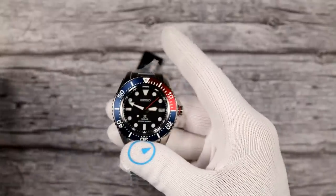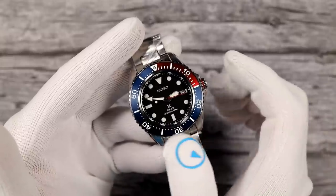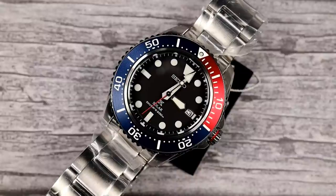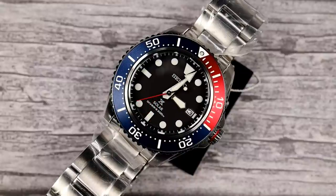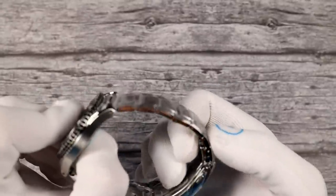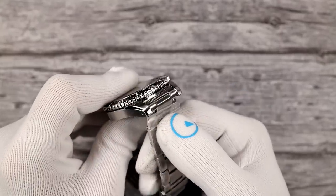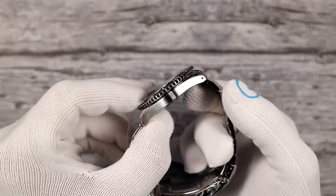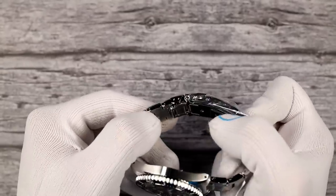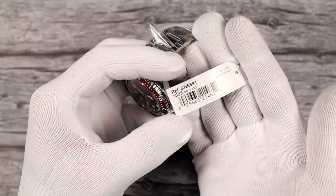They also do the same black dial but now with a Pepsi insert — that's SNE 591, also at $525. Nice red and blue Pepsi insert with a bit of a sheen, more vibrant than the SKX009 ever did. It looks really nice. The bracelet is solid link, held with pins and collars, and it's a hollow end link. The clasp is a flip-lock Seiko clasp with four positions of micro-adjust and a diver's extension.